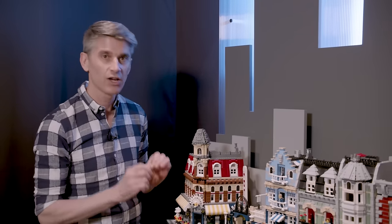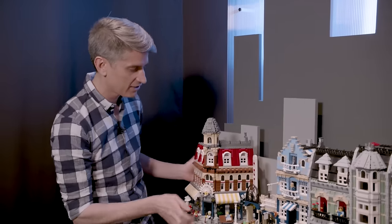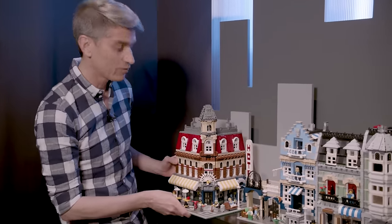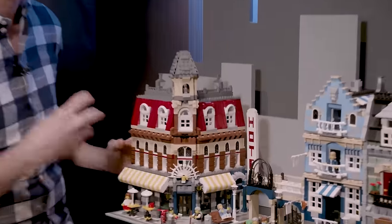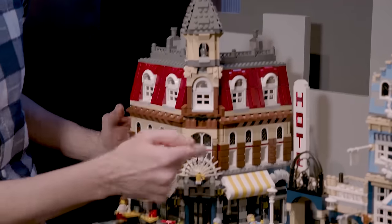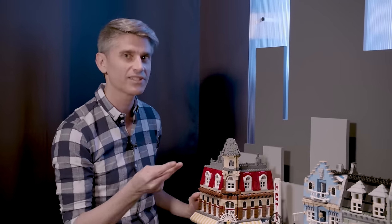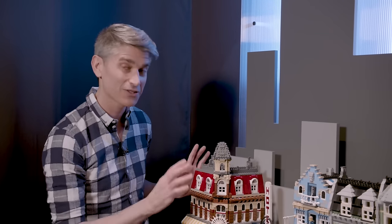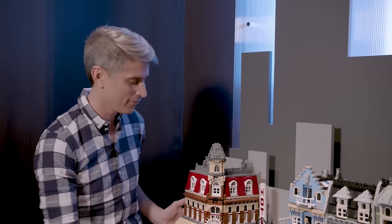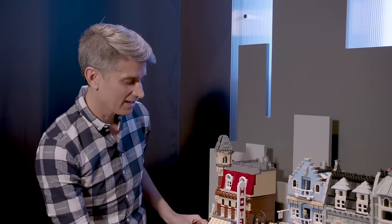With all the modular buildings, it's all about the brick building — so many little details. We didn't want to just decorate or print things, we wanted to build them. We have the hotel sign in all brick-built lettering. We really took it to heart to show off what bricks could do: taking skis, frogs, or parrots and making them into details. Throughout the line, we love taking elements you'd expect for one thing and twisting them into something else.